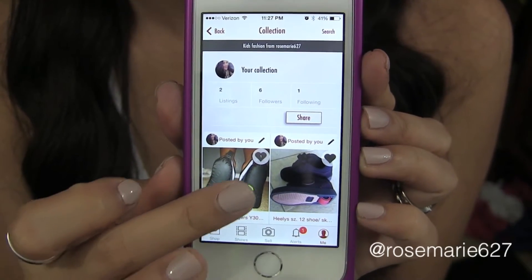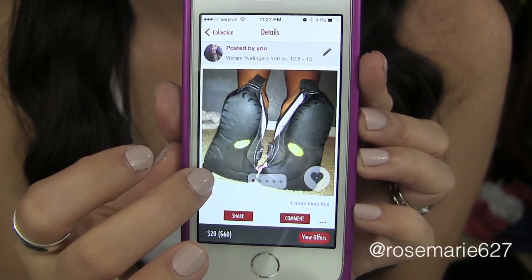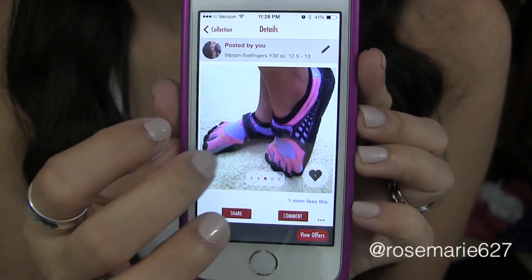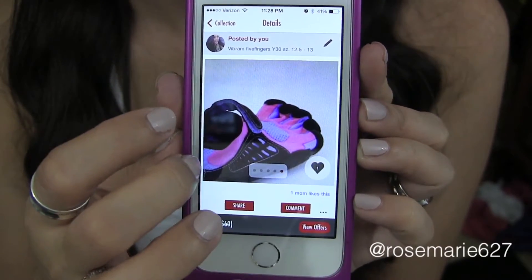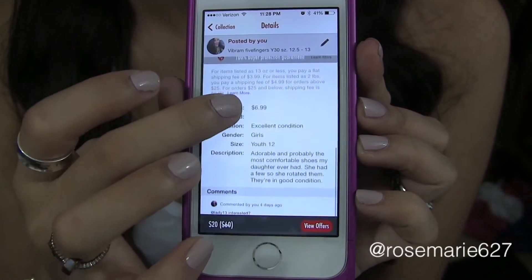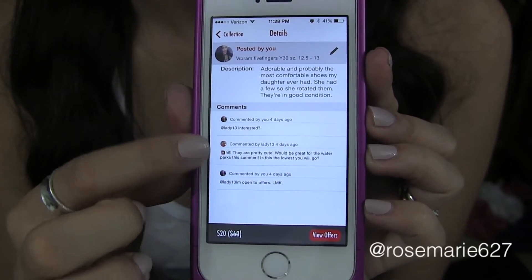She used her allowance to pay for her own Vibrams because she wanted them so badly. At the time they were pretty pricey, so she saved her allowance. Now I'm allowing her to sell them on here. It's a fraction of the price — we originally bought them for $60 and now we're selling them for $20, so she got a few uses out of them.